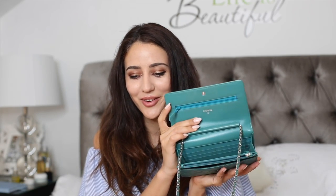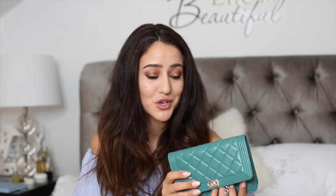Next up is my Chanel WOC — a wallet on chain in smooth leather turquoise color with the Boy version of the clasp, which I love because not many people have the Boy WOC. It has card pockets at the back. This was my 2015 Christmas present. I usually bring this traveling because I put my passport, cards, boarding pass, and phone inside. When I get to the gate with all my duty-free shopping bags, I'm not panicking looking for my passport — everything is safe and sound in this little bag.